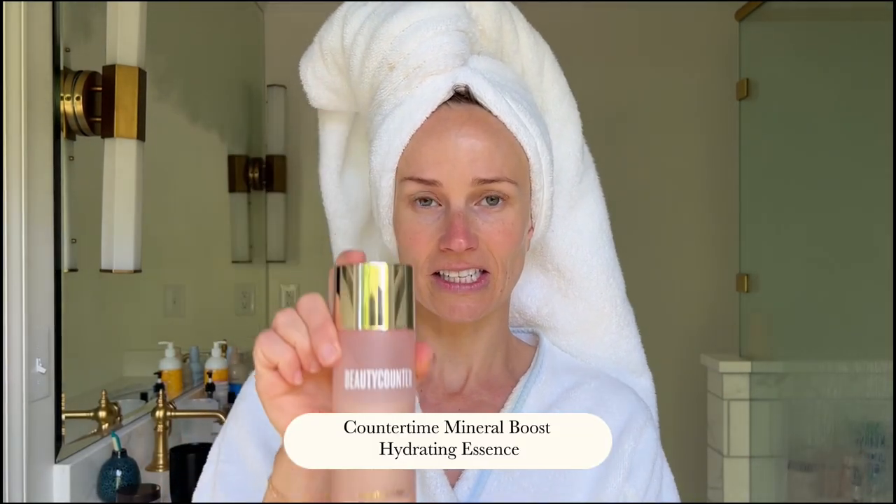This is a hydrating essence. It's a type of toner that's designed for dry aging skin. And if you have dry skin or aging skin and you're skipping this step and you use Beauty Counter skincare products, that's a mistake. This is so incredibly hydrating and it actually has the highest amount of bakuchiol, which is the anti-aging ingredient in the counter timeline. So if you were to choose between the essence or the serum, I would go for the essence.